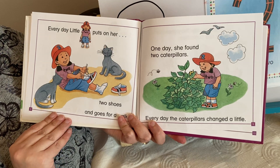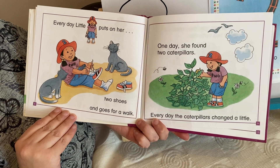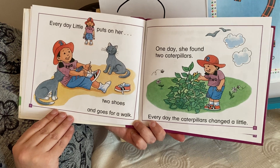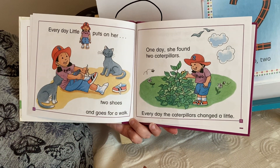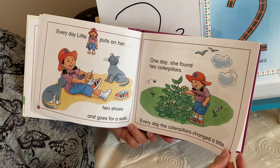Every day little two puts on her two shoes and goes for a walk. One day she found two caterpillars. Every day the caterpillars changed a little.